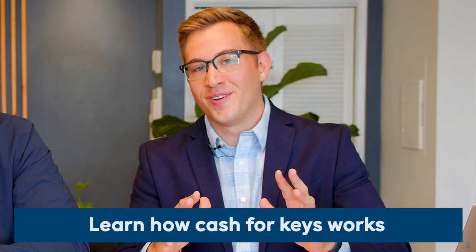Three other buyers passed on this deal, but my client ended up getting it. Because she knew how to negotiate Cash for Keys, she unlocked over $800,000 of equity on this single property. Watch this video to learn how Cash for Keys works.